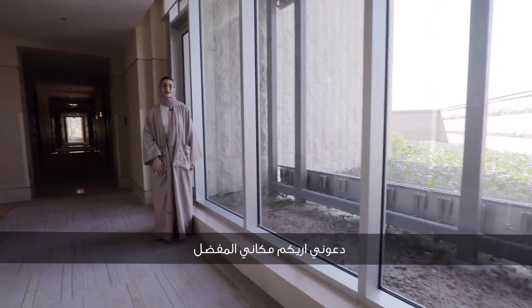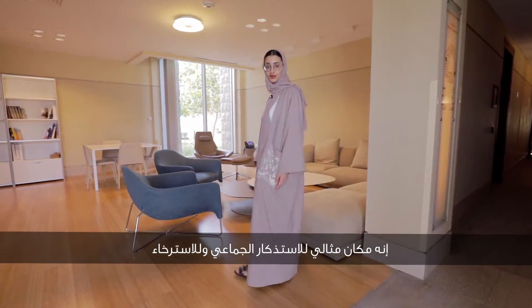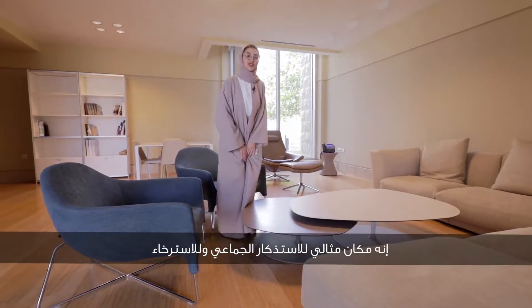Let me show you my favorite common area. This is perfect for group studying and the perfect place to relax.